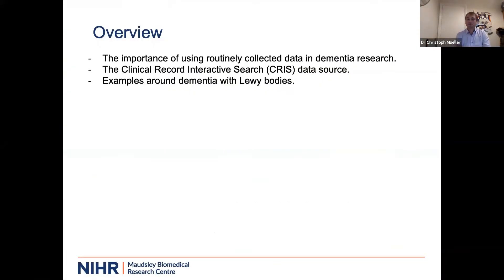So that is the overview. First of all, as an introduction, I want to tell you a little bit more why it is important to use routinely collected data from our clinical services in dementia research, then tell you a bit more about our data source, the Clinical Record Interactive Search system, and finally give you some examples about dementia with Lewy bodies, which is just one application of this database and type of research we are doing.